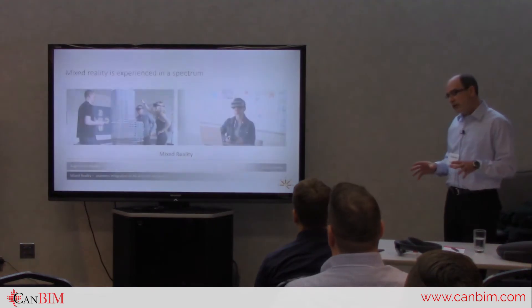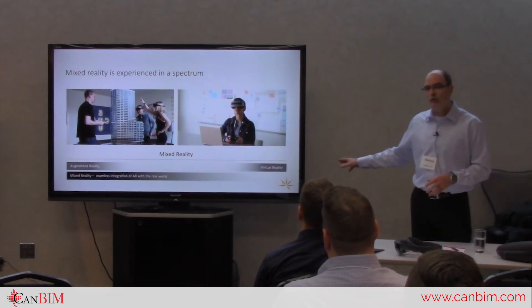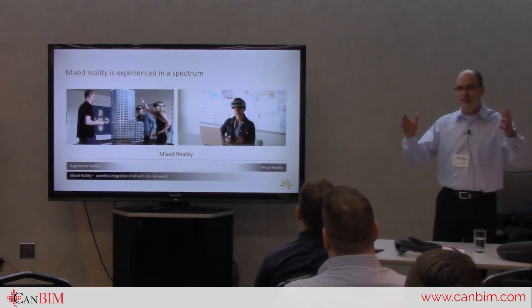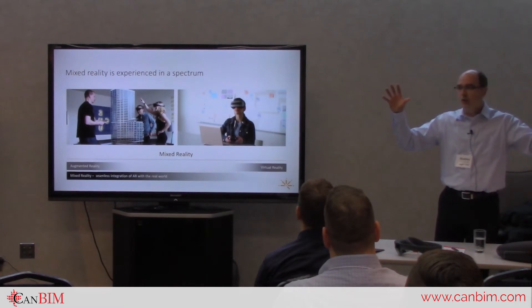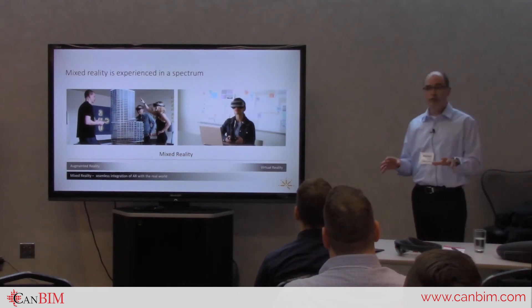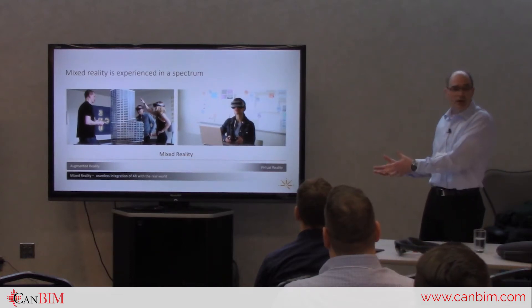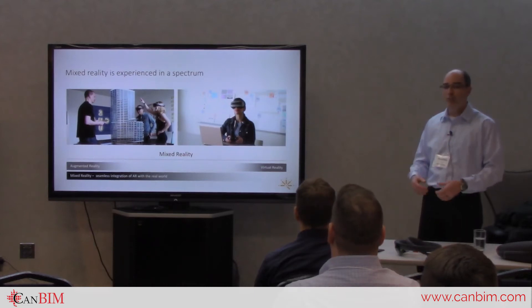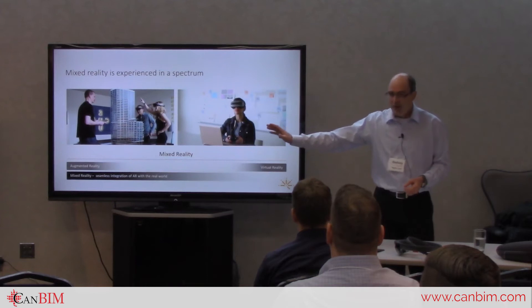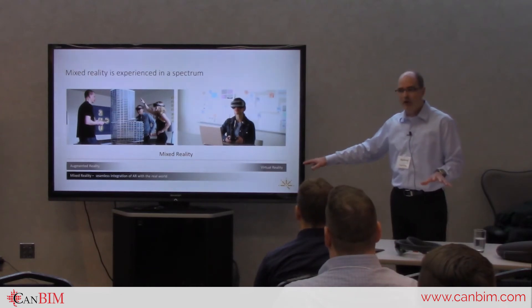First, let me set the stage in terms of virtual reality, augmented reality, and mixed reality. You may have heard the term extended reality — that's the new catch-all, XR. Virtual reality is a headset that closes you off from your surroundings entirely; you don't see anything of the real world and you're completely in a created digital world. That has great applications for design — for example, showing a client a new facility that doesn't exist yet, letting them walk through and experience it.